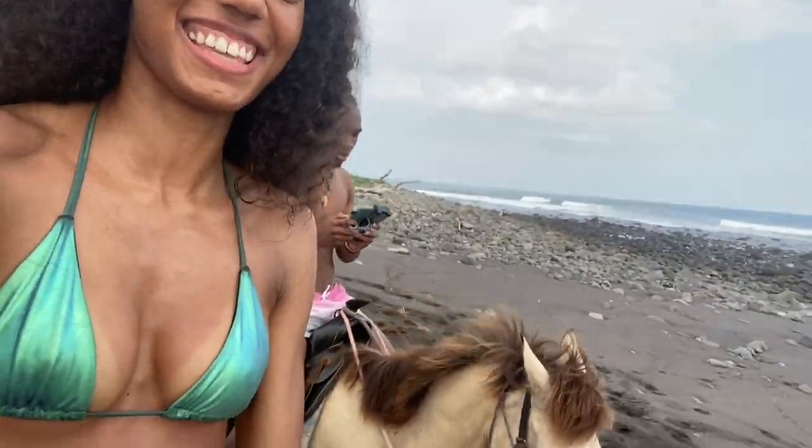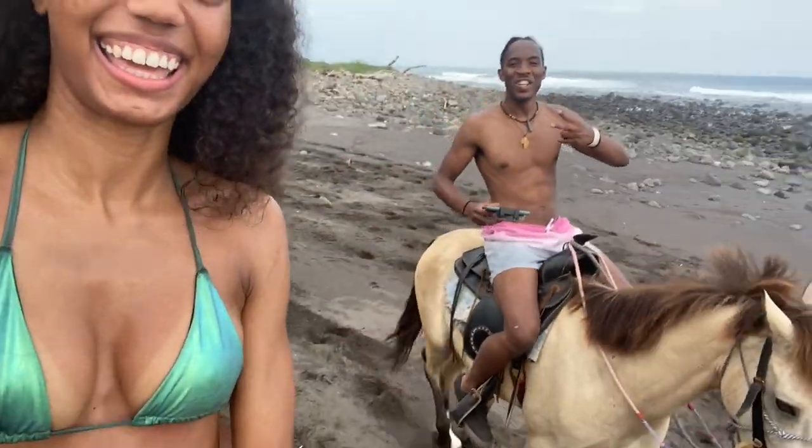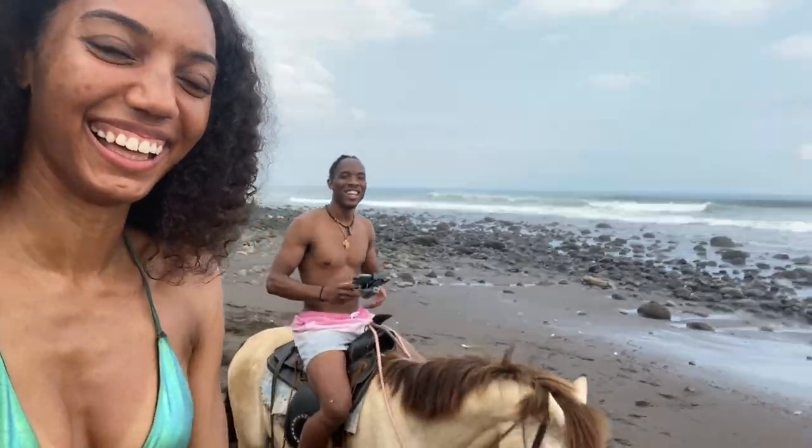I don't know how to horse. Darren, look at me. Are we out here riding these horses next? Oh man.